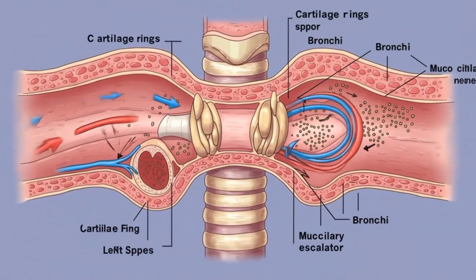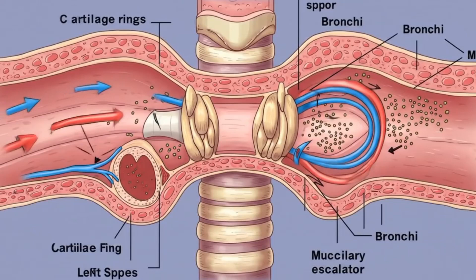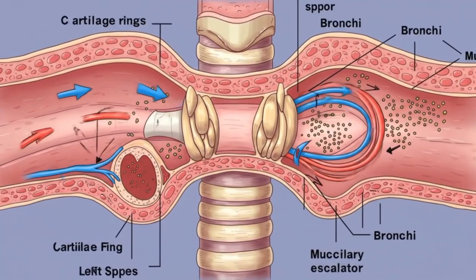The air moves down the trachea, a sturdy tube supported by cartilage rings, and then divides into the left and right bronchi. Each passage directs airflow deep into the lungs.